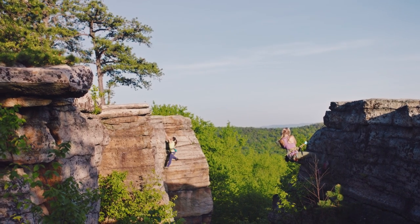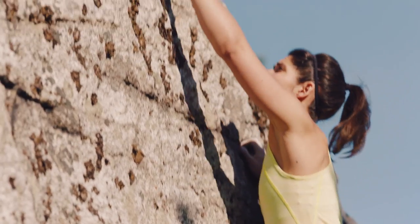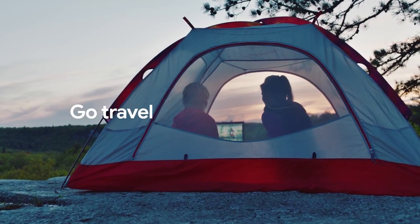Not everybody gets to experience rock climbing. Being able to capture that and then bring it back and share it with people is a really special thing. I'll see you next time.